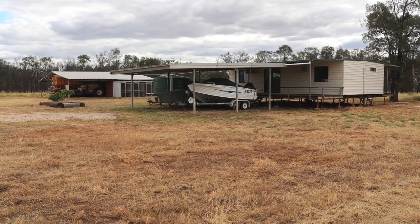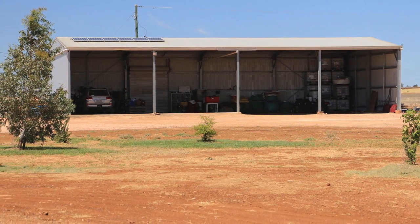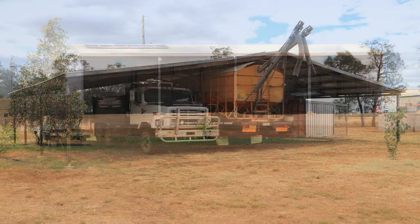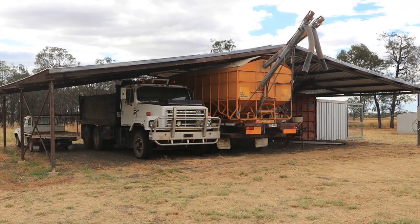A second air-conditioned home with two bedrooms, a shady veranda, and a large carport is set on a separate title. A four-bay steel frame machinery shed with two concreted bays, power and lighting is located at the main residence, while an open steel frame machinery shed at the second home also has power connected.